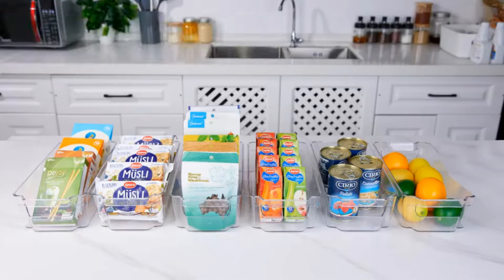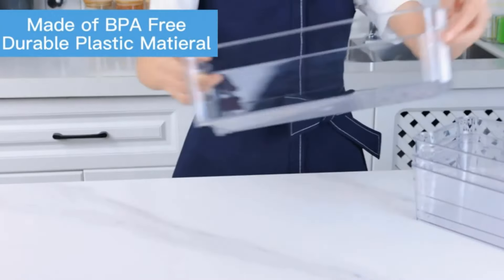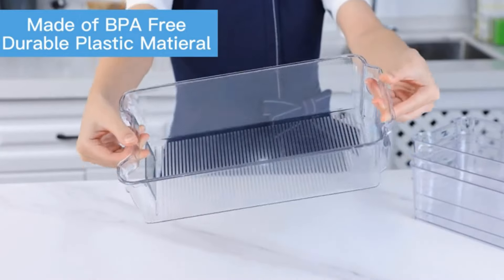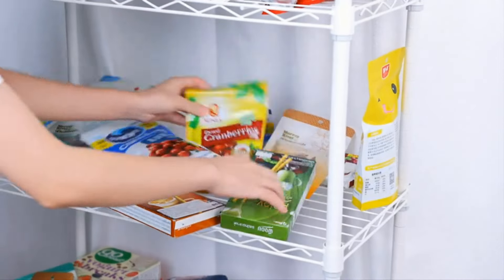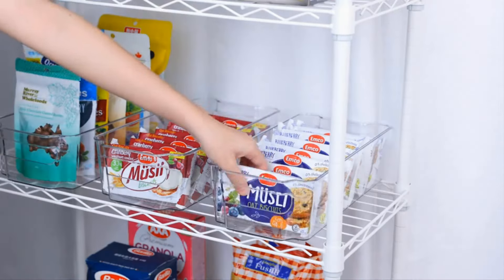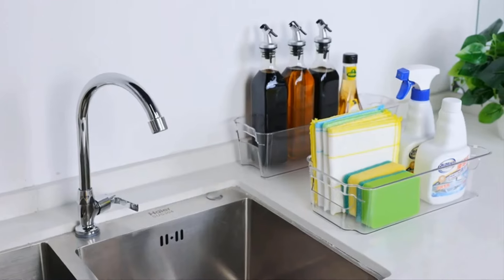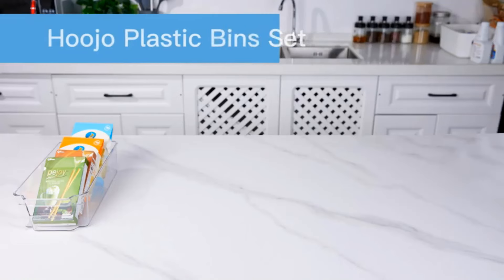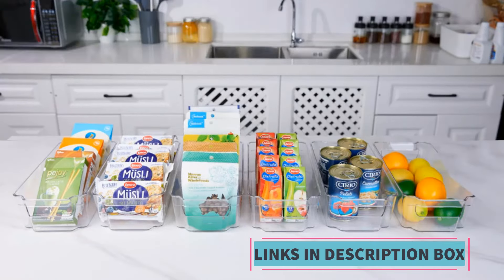The clear design allows for easy visibility of contents, making it simple to locate items without the need to rummage through cluttered spaces. A notable feature of these organizer bins is their BPA-free construction, ensuring safety for food storage. With these bins, you can efficiently categorize and separate different types of food, condiments, beverages, and more, helping to maximize space and keep your refrigerator or pantry neat and tidy.